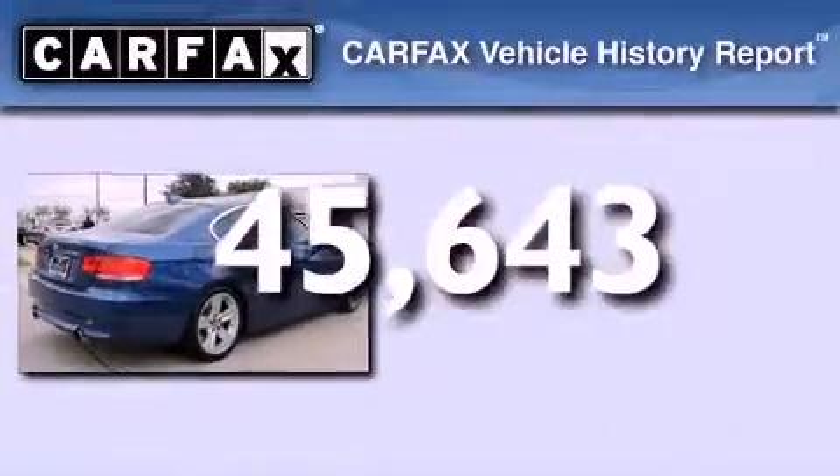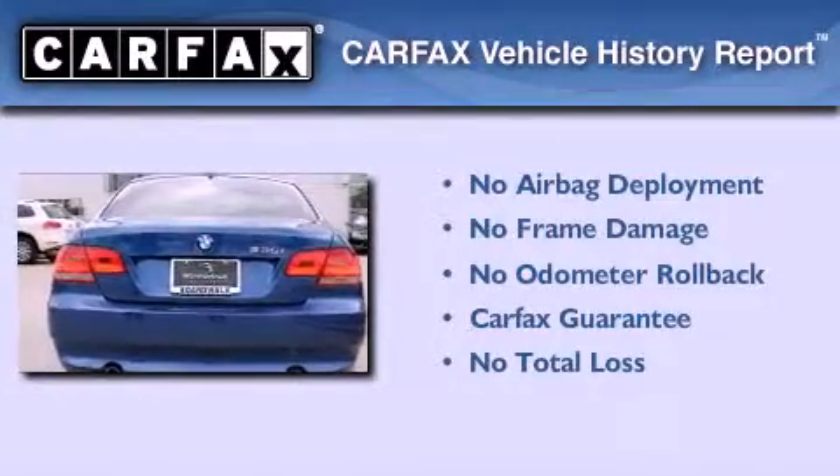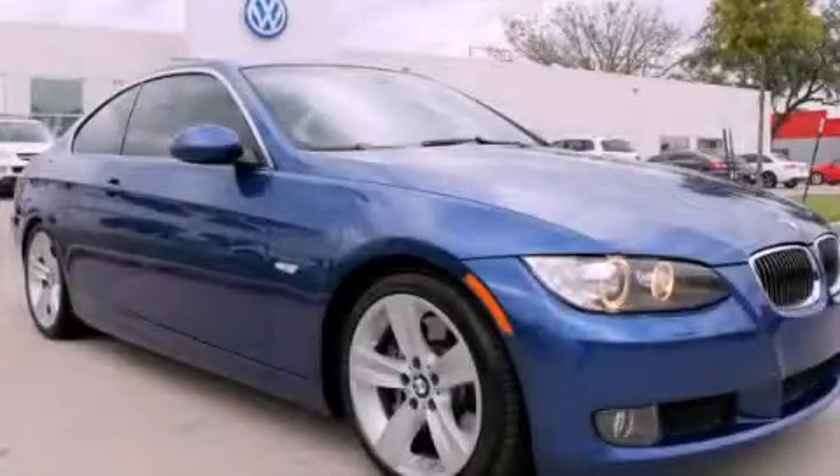Not to mention that this BMW qualifies for the Carfax buyback guarantee. We hope you found this video informative. Please contact us today.